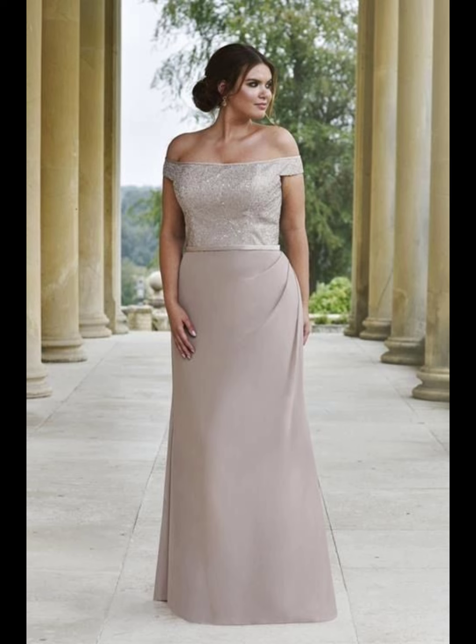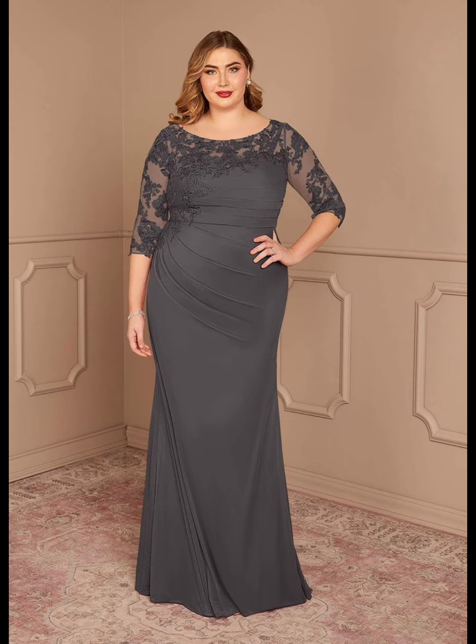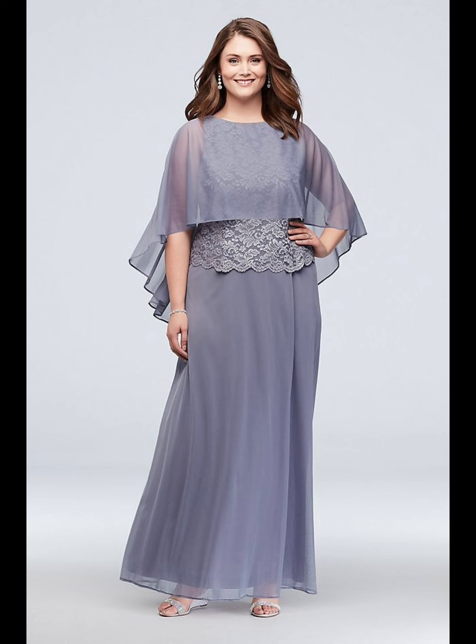Everyone wants to look pretty at their daughter's wedding, and you can also try these stylish dresses as a wedding guest.